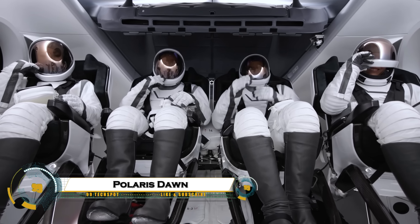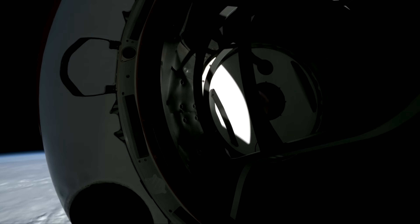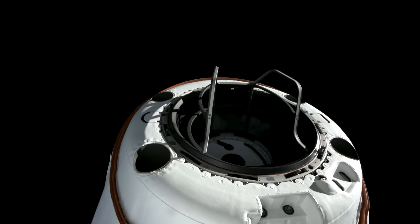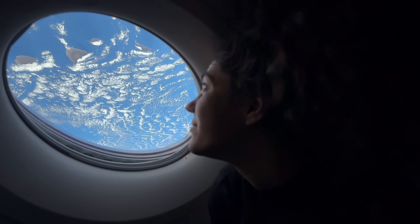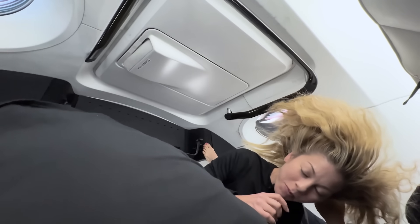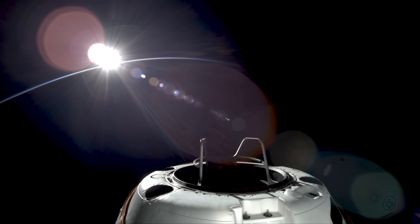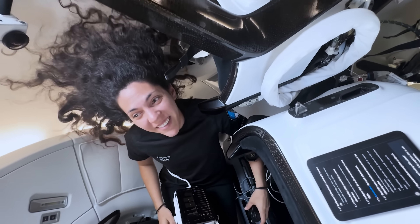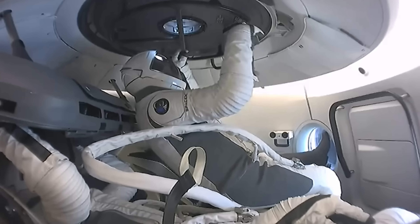Polaris Dawn was SpaceX's groundbreaking private mission, launched September 10, 2024, funded by billionaire Jared Isaacman. The four-person crew — Isaacman, Scott Petit, Sarah Gillis, and Anna Menon — reached a record 1,400-kilometer altitude in Dragon Resilience, the highest crewed orbit since Apollo.